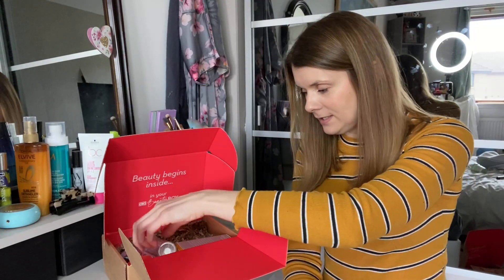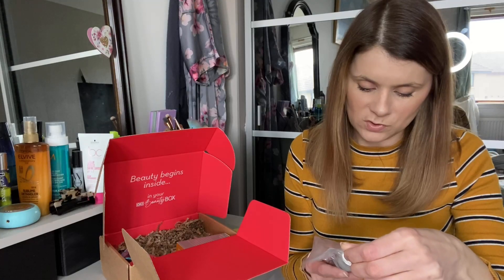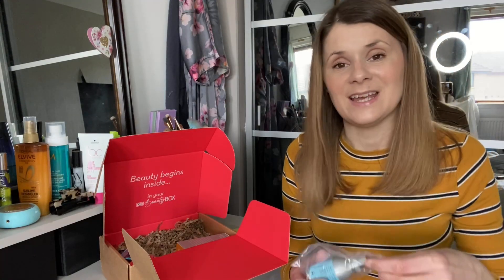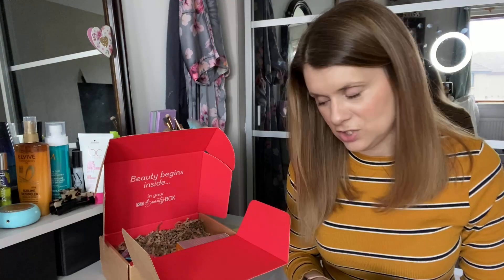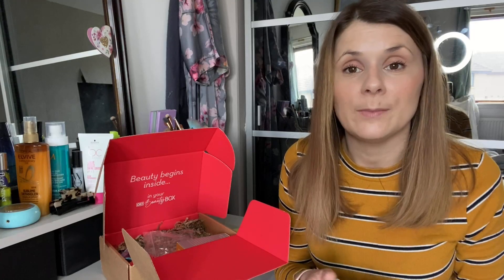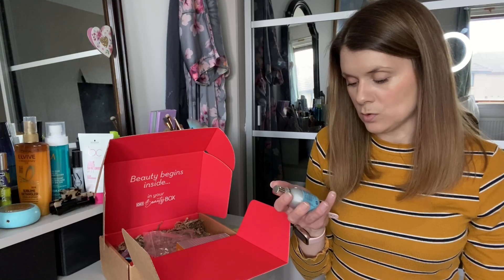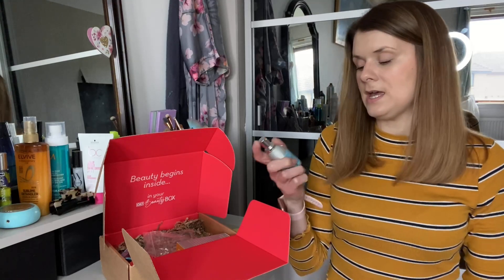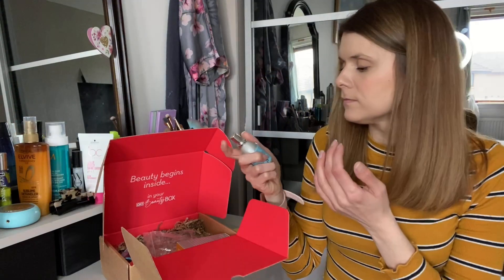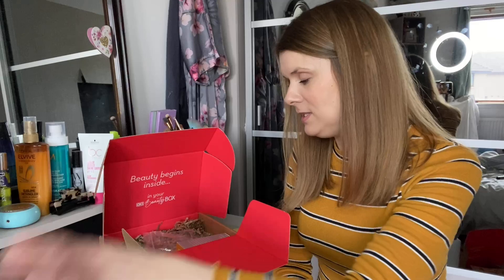The next thing they have is something I've never seen before. This is by Hydrosol — this is an ultralight micro mist for hair hydration. So if your hair is feeling a bit dry in any way, this is a lightweight leave-in fusion of botanicals and oils for dry, brittle hair. It's got a natural fragrance. It's basically like a moisturiser for your hair. I've never seen it before.